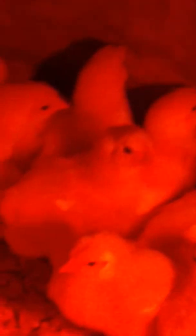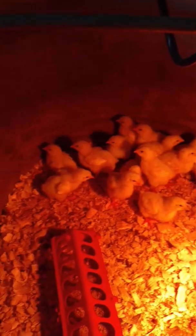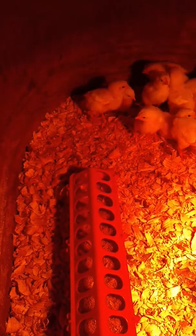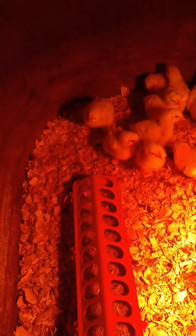You can see here the lights are on. We've got chicks all over the place here. Here's our buff Orpingtons. Sorry if the light's kind of messing with the camera there. As you can see, they're in there, they're all calm — they're running from me, still kind of skittish.